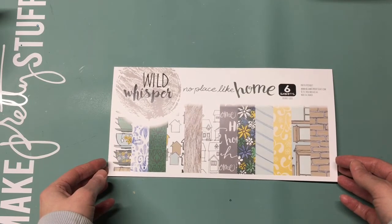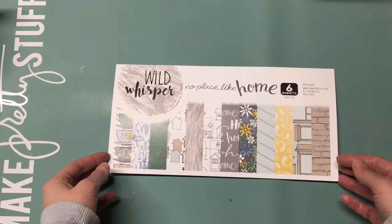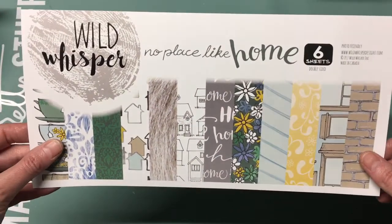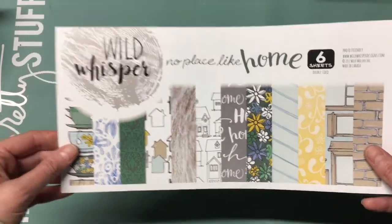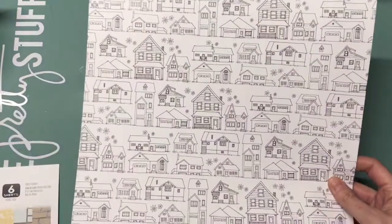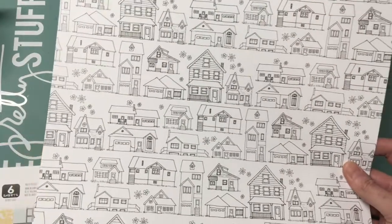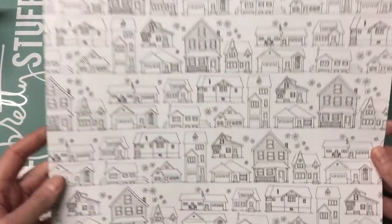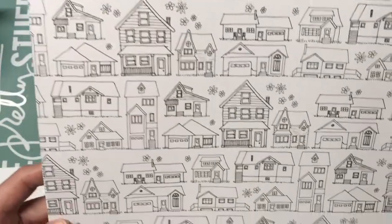I just wanted to walk you through the papers and the beautiful cards to give you a close-up look at them. This is the front piece that comes on the 12 by 12 paper and it shows you a little glimpse of everything. Here is the next paper — I love these houses. I think you could use these houses either as background paper for scrapbooking, but also for cards to color them in. I just love the cute little houses, all the details, the flowers — you could use it for spring, you could color it for winter.